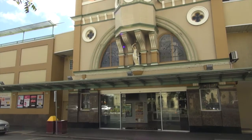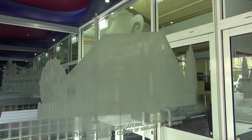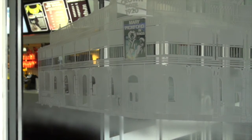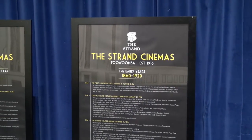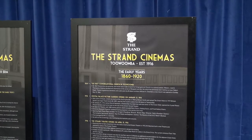It begins in 1914 when the licensee of the Crown Hotel, which was on the corner of Neil and Margaret, decided he would extend his hotel and build a theatre. He called it the Crystal Palace Picture Garden and in 1915-16 he decided he would enlarge it.